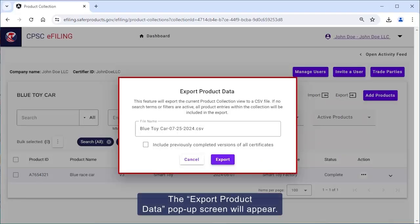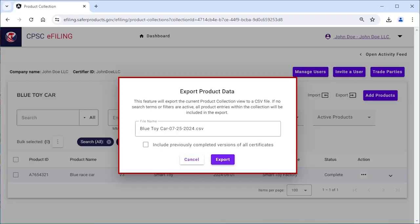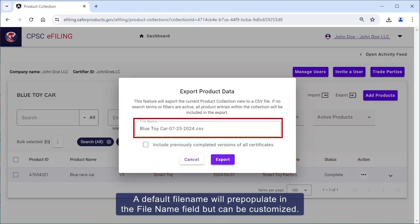The export product data pop-up screen will appear. The default file name will repopulate in the file name field but can be customized.